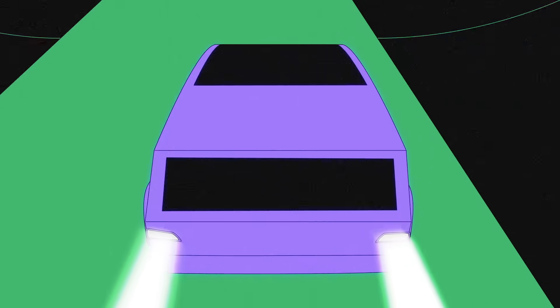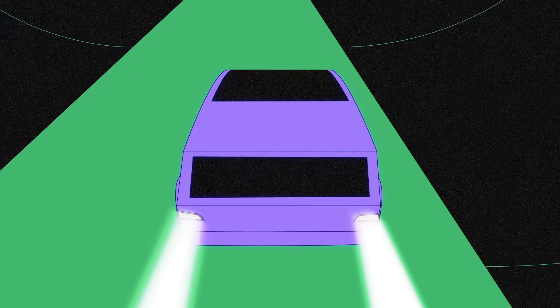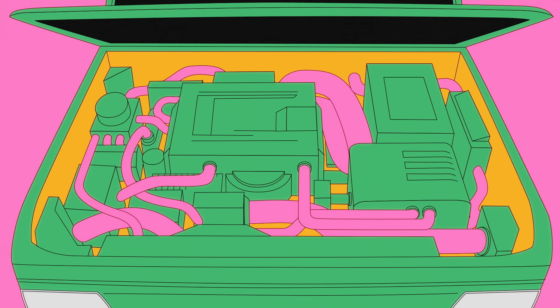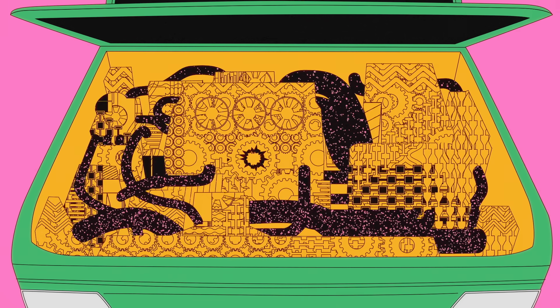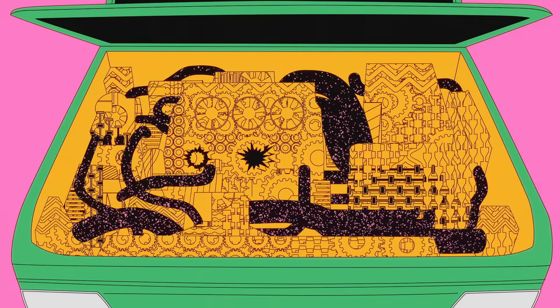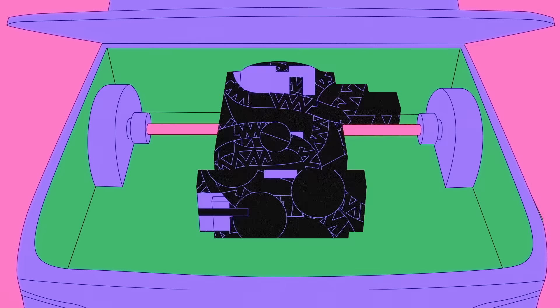And since EVs don't create explosions, fewer parts are needed below the hood. While a typical ICE vehicle has over 2,000 moving parts to help contain, cool, and maintain combustion, a typical EV has about 20.